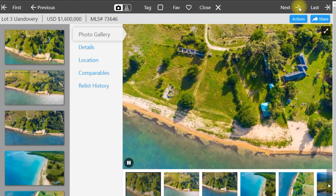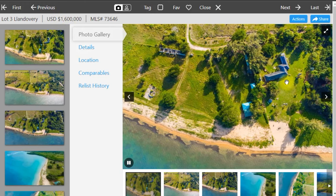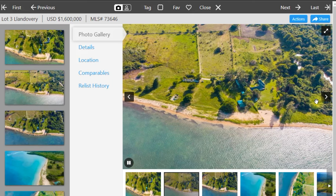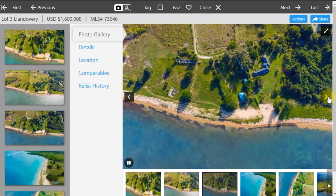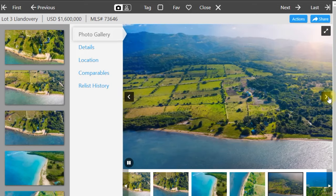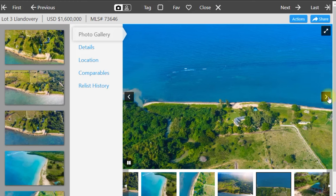This next property is at Landoverie in St. Anne. This is about one acre in size and is being listed at 1.6 million US dollars. This parcel of land would be ideal for residential development. The one-acre beach land makes all development ideas possible with its flat terrain and rectangular shape, and it's easily accessible being very close to Runaway Bay, Ocho Rios, and St. Anne's Bay.